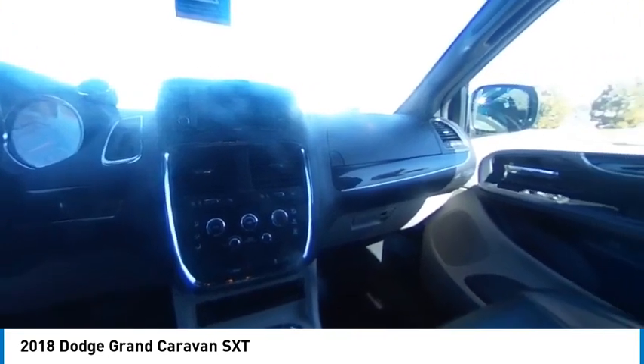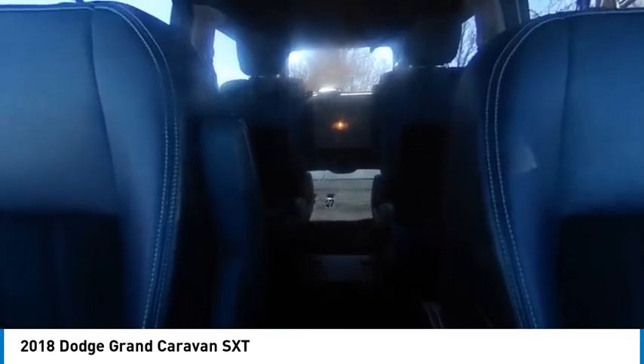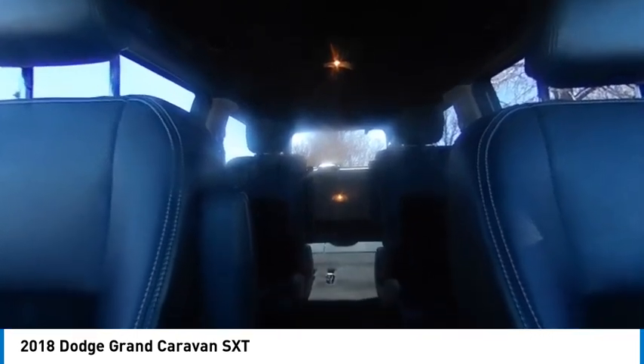This vehicle has less than 95,000 miles. Here are some of this vehicle's great options: tire pressure monitor, touring suspension, heated mirrors, alloy wheels, and aluminum wheels.